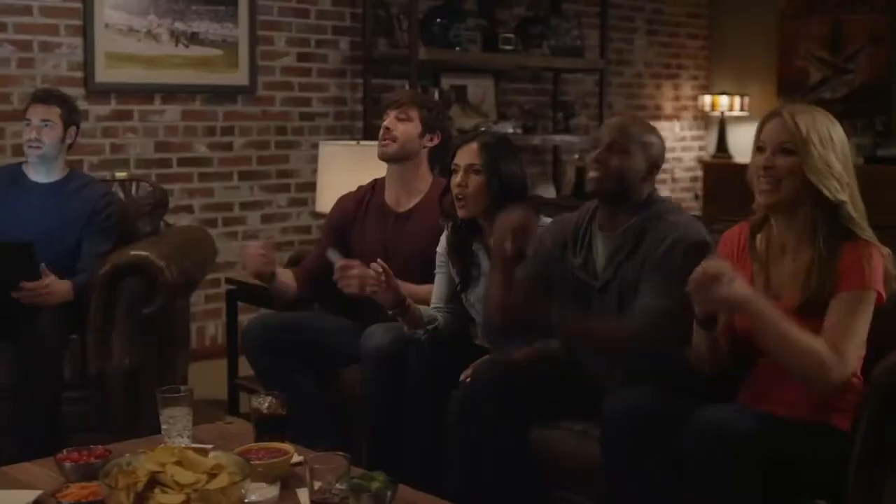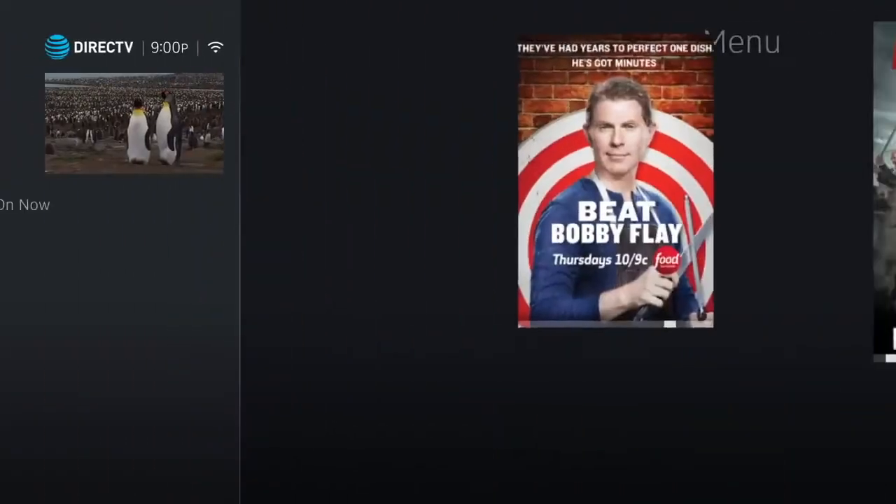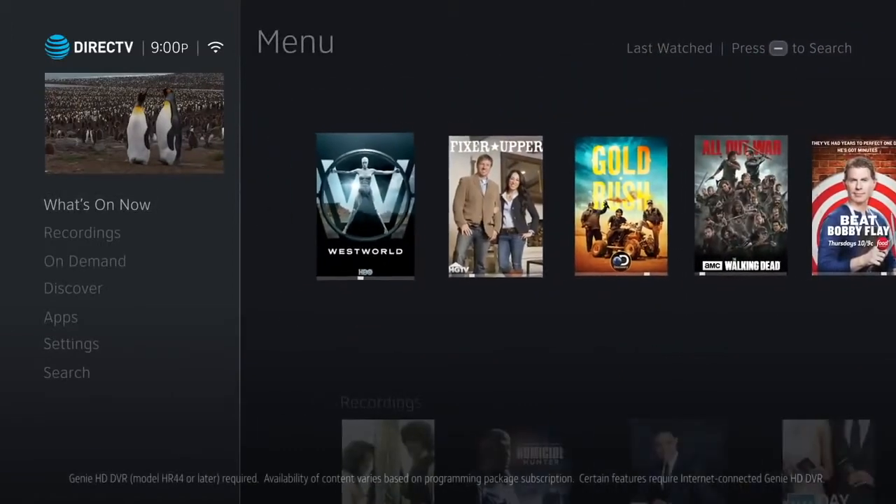The new DirecTV experience lets you access, discover, and manage your programs like never before. An intuitive new menu lists your most used features.